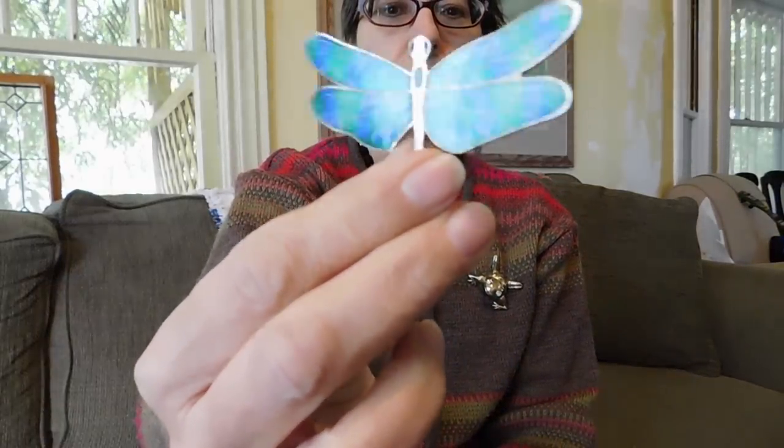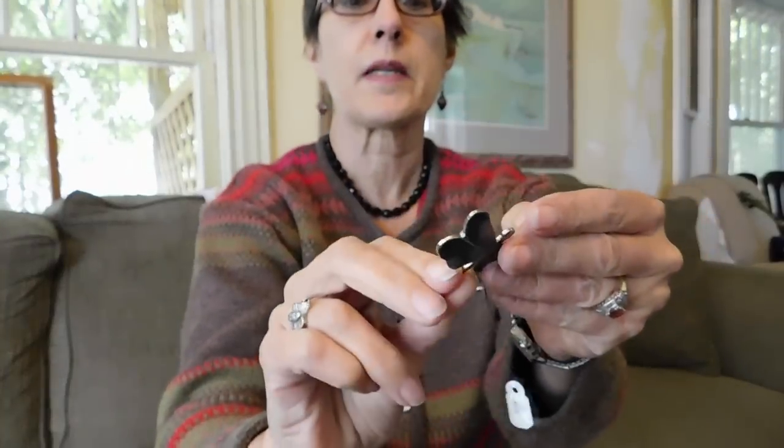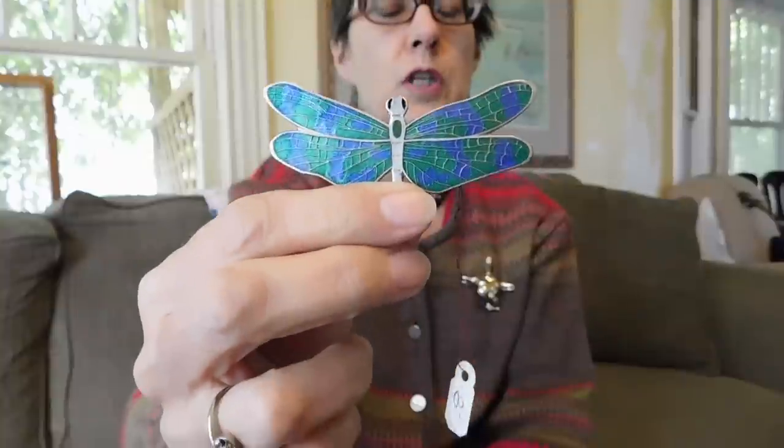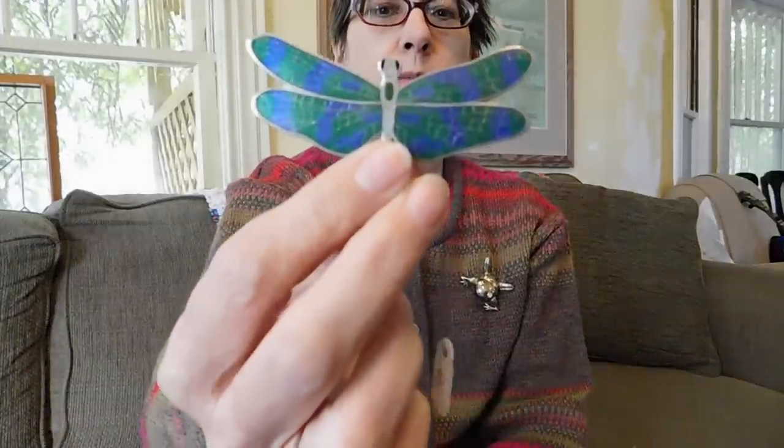And I paid eight dollars for this cloisonné dragonfly. It's not silver, but it's marked the Bishop Museum, which I believe is in Hawaii. I saw someone listing this identical brooch on Etsy for two hundred and fifty dollars. However, I'm distrustful, because I didn't see any others anywhere. I don't know why it would command such a high price, but I'm going to have to look into it. The enamel work was gorgeous — just a nice piece. And people like bugs.